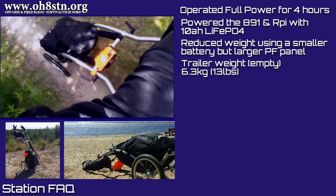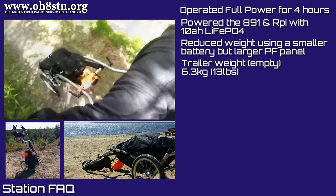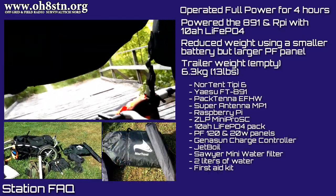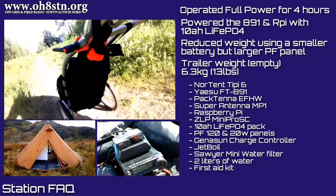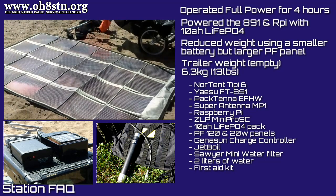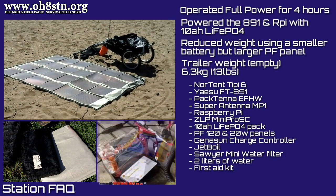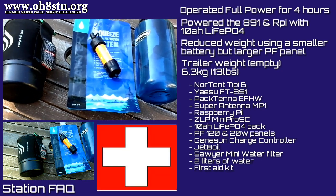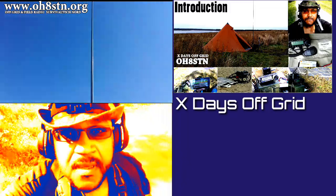The trailer weighs 6.3 kilos, or around 13 pounds — only a fraction of the payload weight is transferred to my harness and shoulders, which is the key benefit of this type of trailer. I carried: the Nortent TB6 tent, the Yaesu FT-891, the PackTenna NFED half-wave, the Super Antenna MP1, a Raspberry Pi, the ZLP Mini Pro SE audio interface, the 10 amp-hour LiFePO4 battery pack, PowerFilm 120-watt and 20-watt panels, the Genasun charge controller, my Jetboil, Sawyer Mini water filter, two liters of water, and my first aid kit.